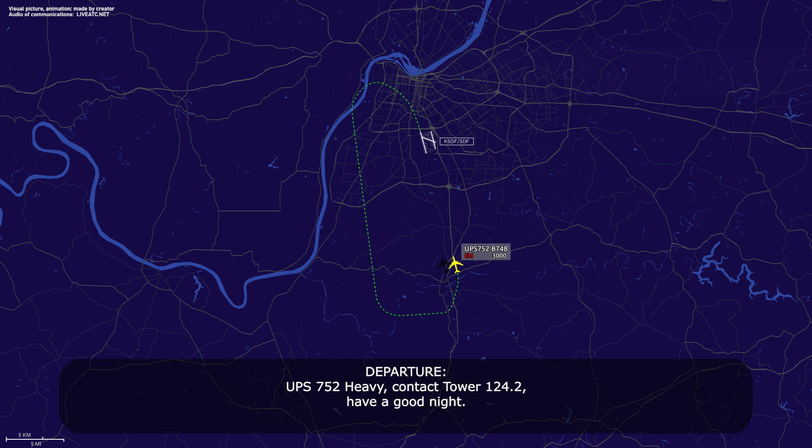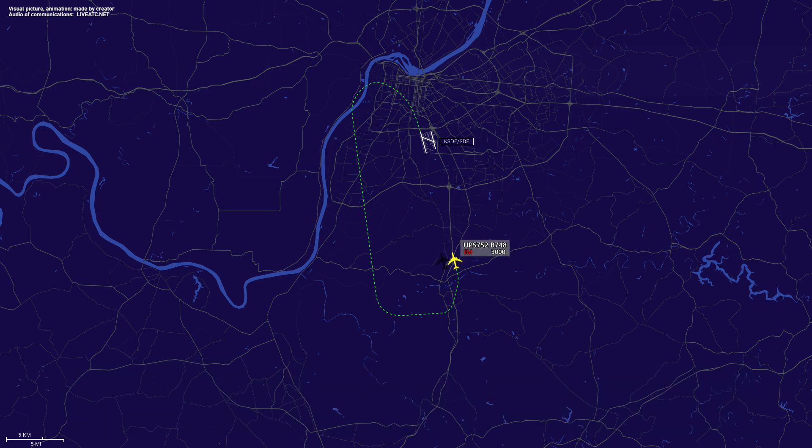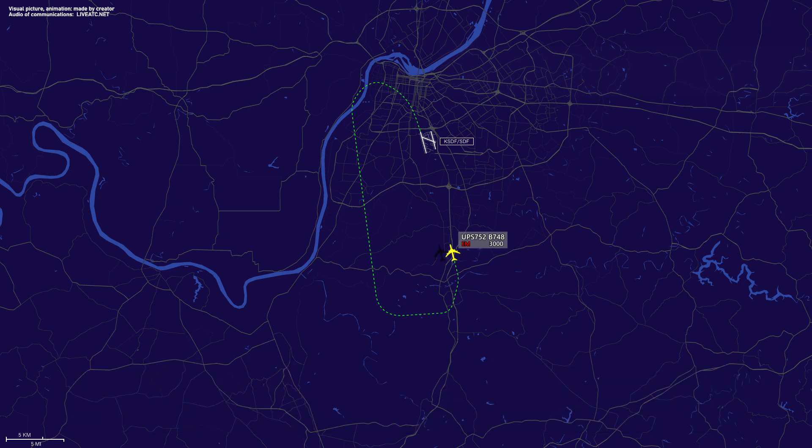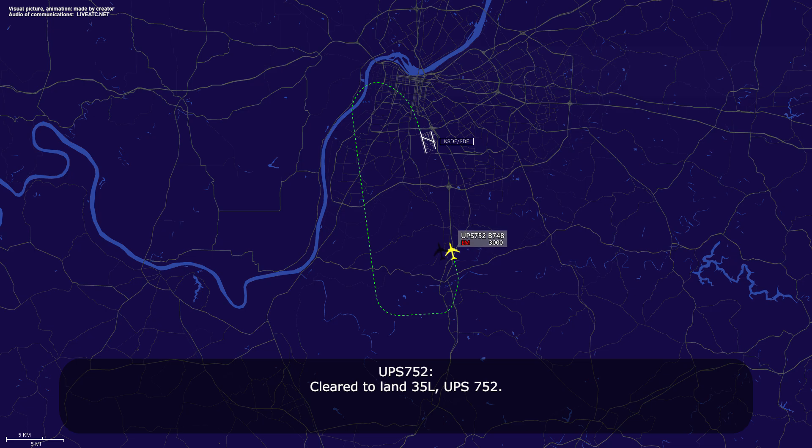UPS 752 Heavy, contact tower 124.2, have a good night. UPS 752, over to tower. UPS 752 Heavy, on the ILS 35L, emergency. UPS 752 Heavy, wind 020 at niner, runway 35L, cleared to land. Cleared to land 35L, UPS 752.